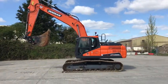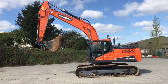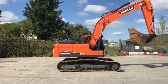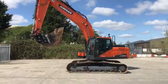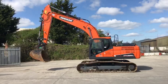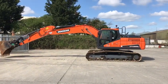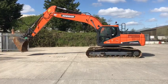Here we have a 2019 Doosan DX225 LC-5 — a very fresh machine displaying 670 hours only. Very good saving on this machine in comparison to going for a brand new 2020 DX225.